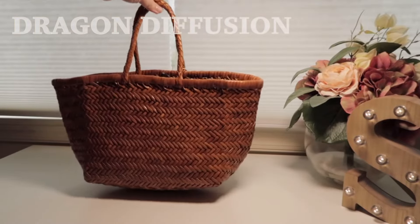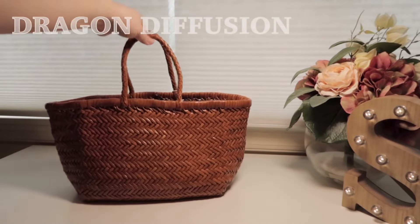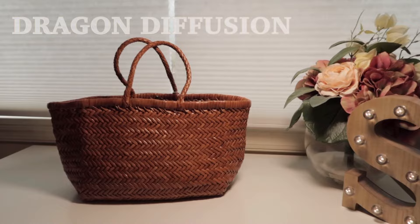Hi guys, welcome back to my channel. Today's Suya Suggestions, Suggestions by Suya, is a bag I have been using daily.